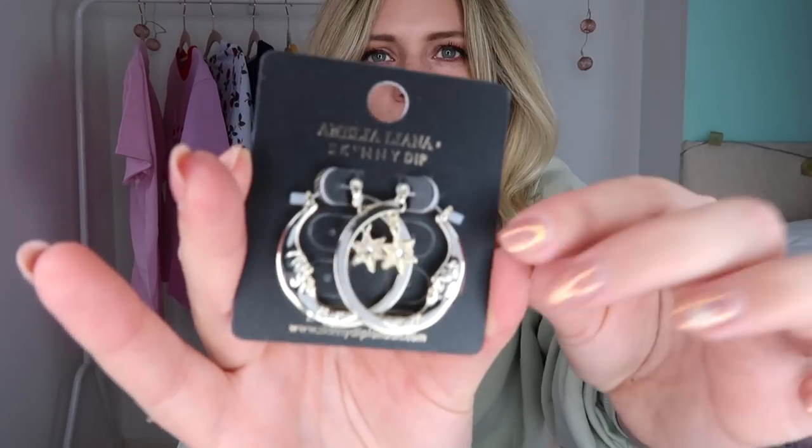Two bits of jewellery next. I absolutely love the Amelia Liana collection with Skinny Dip - it's so beautiful, she did so well. These earrings, again with the moon and stars - you know my obsession. There's a moon and a little hanging star in between. I love dangly earrings at the moment, it's my favourite thing. I know how much I've been loving big jewellery, so yeah, I love these.